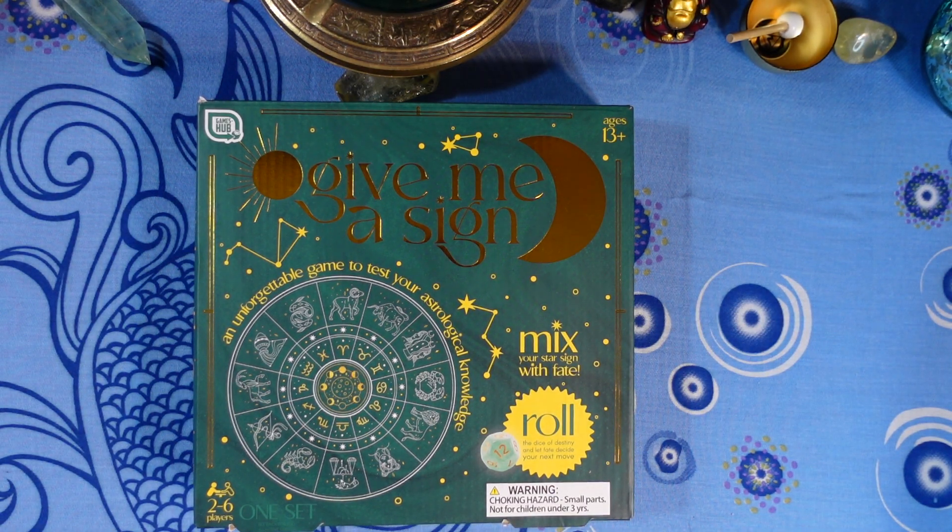Next question: which house is ruled by Capricorn? A) The sixth house, B) the eighth house, C) the tenth house, or D) the twelfth house?